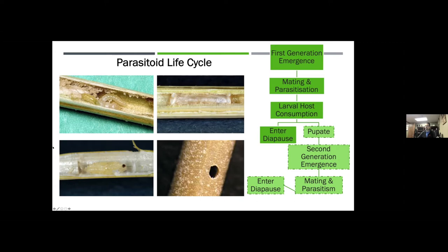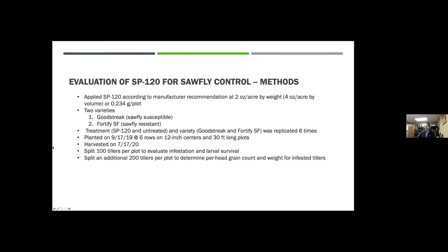We've talked about resistant wheats and different chemistries over the years to manage wheat stem sawfly. SP120 is based on Beauveria bassiana, a biological control — a fungal pathogen where different isolates are specific for different groups of insects. This particular isolate used in SP120 was actually developed on flies for fly control, so I've been a little skeptical, since the wheat stem sawfly is not actually a fly but a wasp. But we decided we'd give it a try.